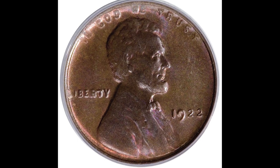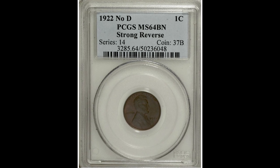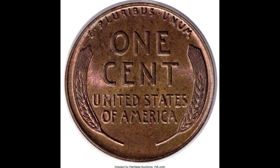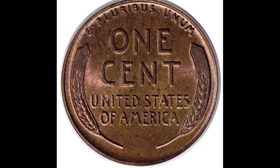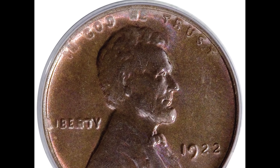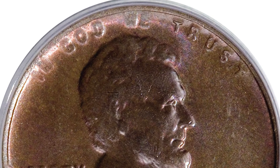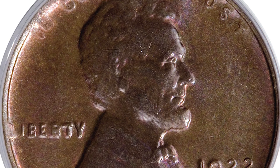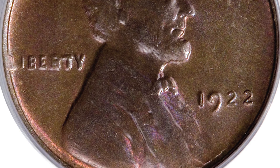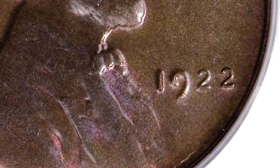Here we have a mint error coin — a 1922 no-D one-cent strong reverse coin graded by PCGS mint state 64 brown. The biggest thing you want to see is your 1922 penny not having a mint mark under the date. Watch out: there are people out there who will alter these coins by removing the mint mark to make them look like this rare error when they're actually not. If someone wants to sell you a 1922 penny for a few hundred dollars, be cautious — you need to know what you're looking out for.